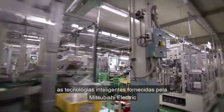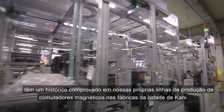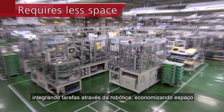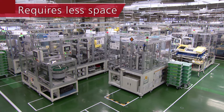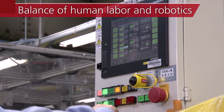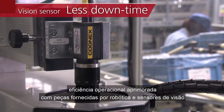The intelligent technologies provided by Mitsubishi Electric have a proven track record in our own magnetic switch production lines at our factories in Kani City — integrating tasks through robotics, saving space, and enabling humans and automation to work in harmony.